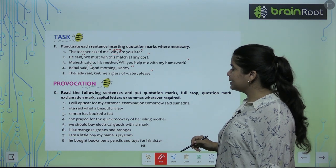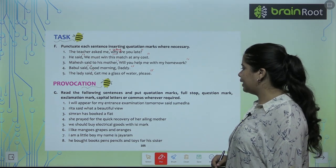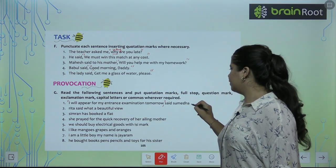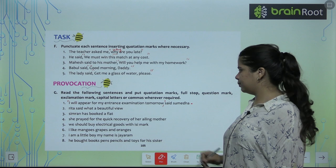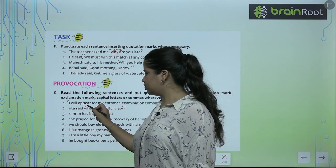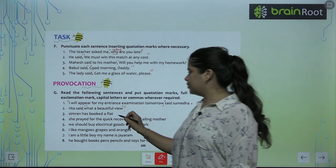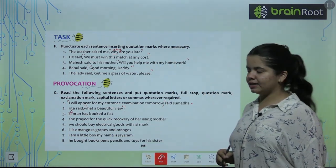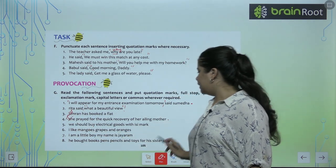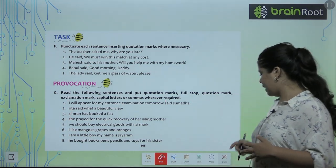Now let's look at exercise G — read the following sentences and put quotation marks, full stops, question marks, and all punctuation required. First: 'I will appear for my entrance exam tomorrow,' said Sumedha — put the quoted words in quotation marks and add a full stop. Second: Britta said, 'What a beautiful view!' — exclamation mark inside quotation. Third: 'Simran has booked a flat.' — full stop, capital S for the proper noun. Fourth: 'She prayed for the quick recovery of her ailing mother.' — capital S. The last four sentences are your homework — please do them yourself.